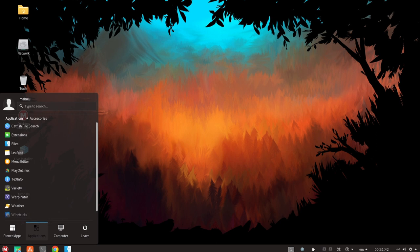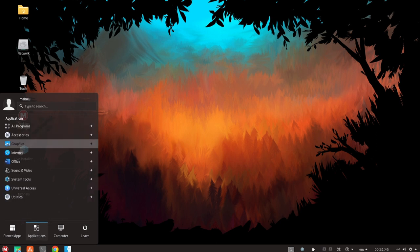MacULA Linux includes a number of system tools and utilities that can be used to troubleshoot and fix problems, should they arise.